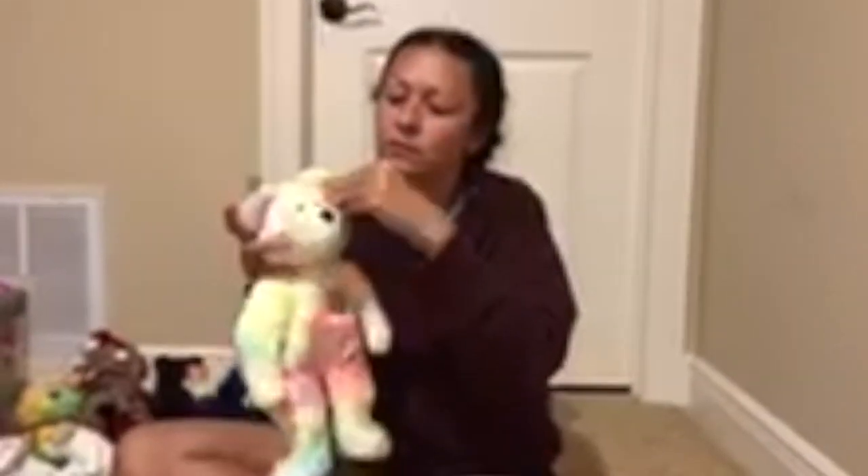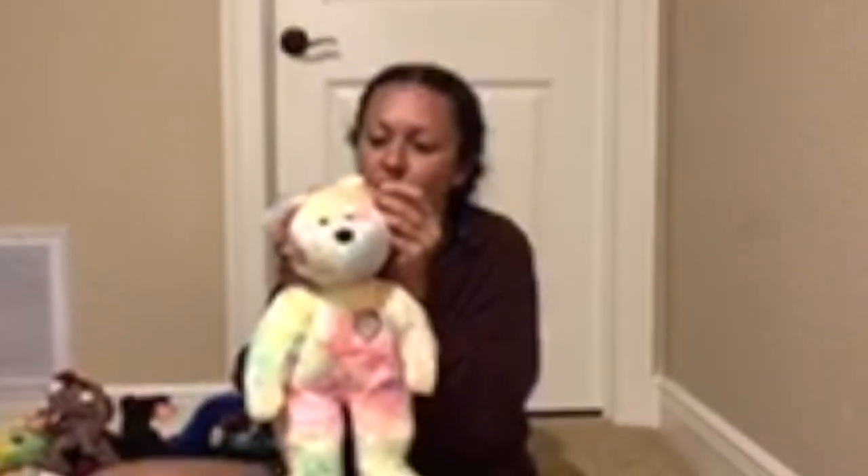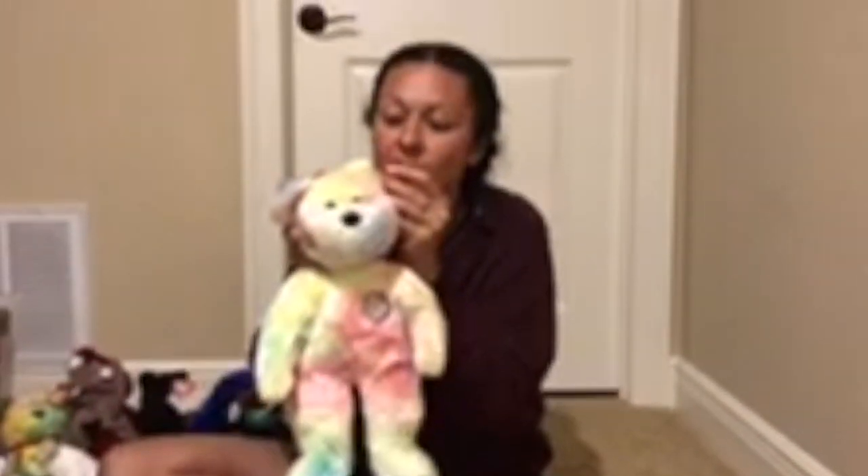And this one is BB Bear. BB Bear the Beanie Baby was the first Beanie Baby created without a birthday. Sad. You don't have a birthday.